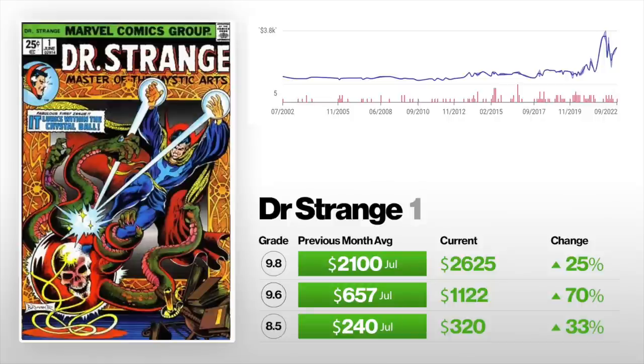Doctor Strange #1 is up. An 8.5 is up 33% from $240 to $320. A 9.0 is up 70% from $657 to $1,122. And a 9.5 is up 25% from $2,100 to $2,625. This is not an all-time high, but a lot of grades are going up. I think it's a good key if you're collecting Doctor Strange. Obviously you want an older Strange Tales #110 or Doctor Strange #169 first. This is probably third or fourth tier for Doctor Strange, but it's still a number one. I think it's just going to fluctuate — doing really well one month and then going down the next.